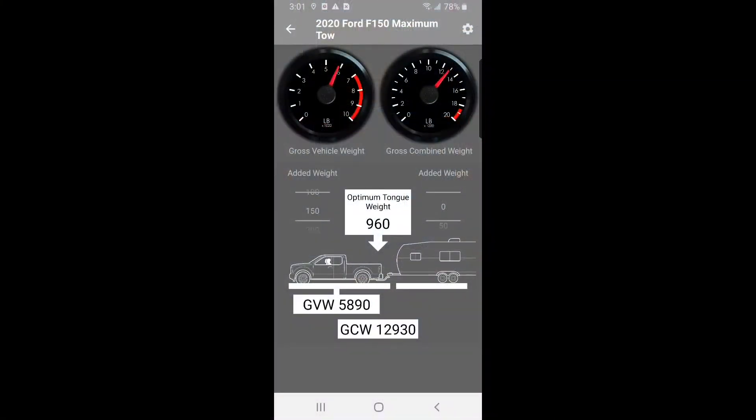The GVW app will also ask you if you're pulling a bumper tow or a fifth wheel so that it can calculate the correct tongue or pin weight. Now that the app has information from the tow vehicle and from the trailer, you'll see red lines on the dashboard. You can also now add weight to the trailer or the vehicle, calculate your optimum tongue weight, and see how close you are to your ratings.